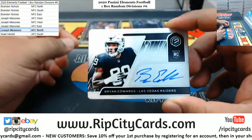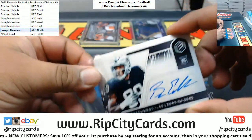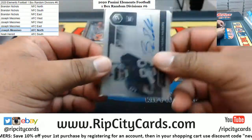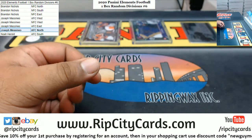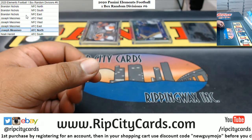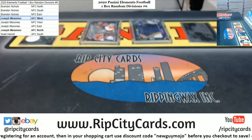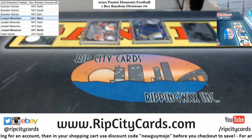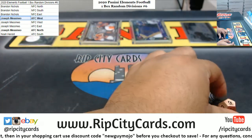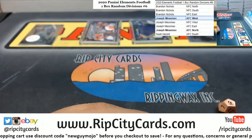And last but not least, Brian Edwards - the rookie metal auto for the Las Vegas Raiders, numbered to 199. There it is. Raiders are AFC West. JMS with a clean sweep.